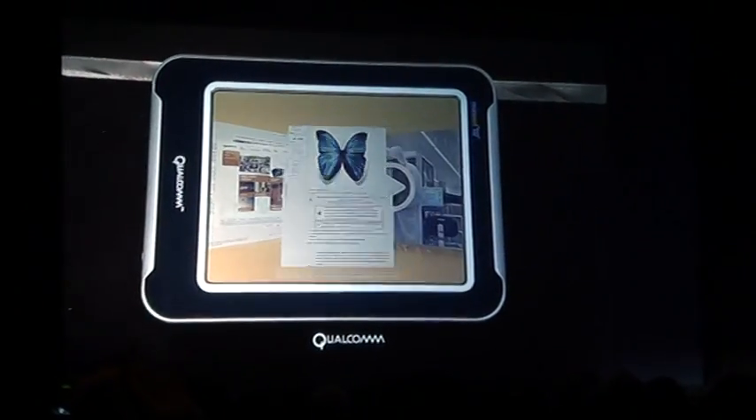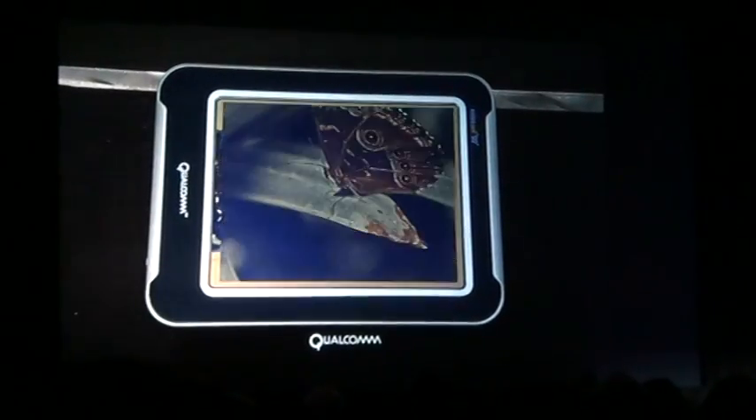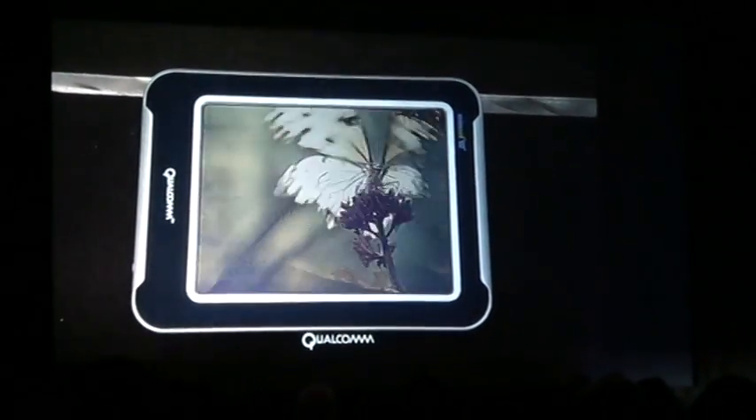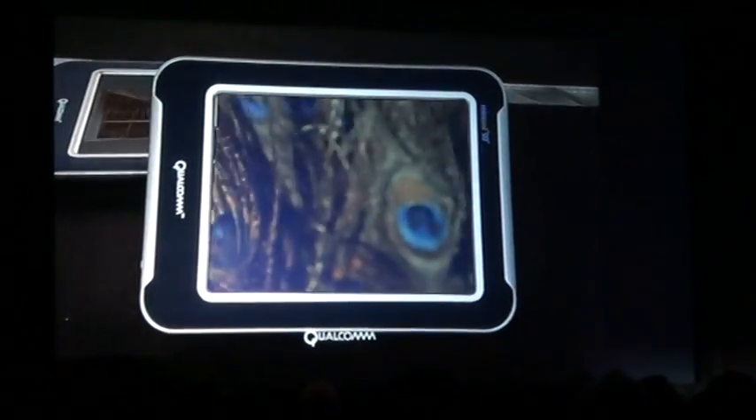There's a butterfly. So it's really cool — you can actually see the video running on this. Now, obviously, we're not going to be making these devices. This is really a demo, and we'll be working with partners, as I said.